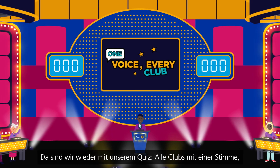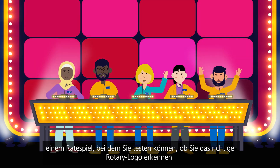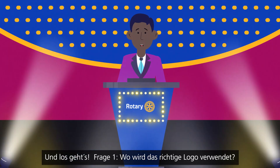Once again, it's time to play One Voice Every Club — a game that tests whether you can identify the correct rotary logo. Alright, welcome to One Voice Every Club. May the best team win. Let's get started.